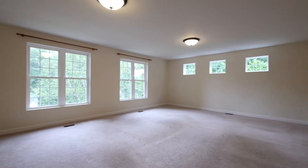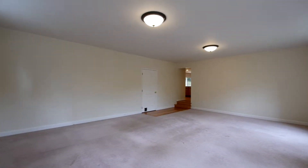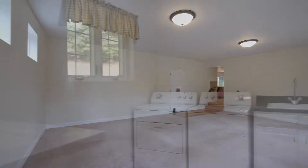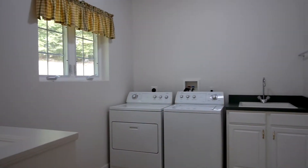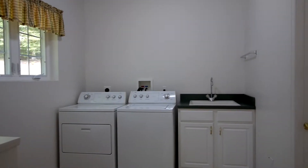Bountiful light cascades in through numerous windows in the large rec room located directly off the kitchen. The room also has access to the mud and laundry room. The mud room has a washer and dryer, deep sink, and stairwell access to the garage.